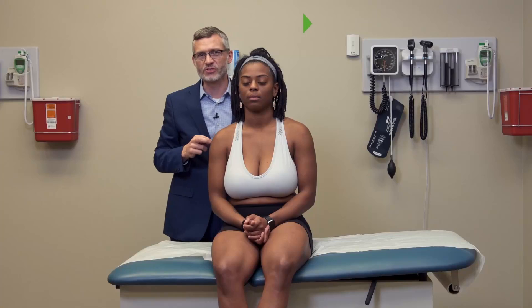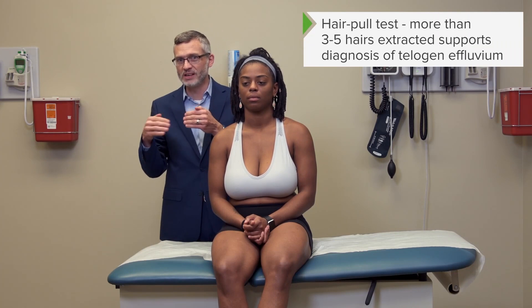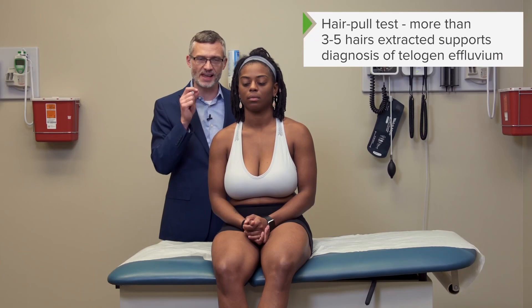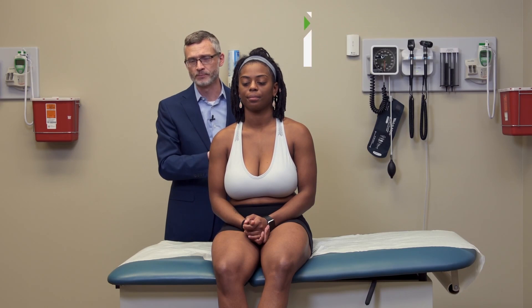If you get more than three to five hairs — in this case I got two total — that would be abnormal and would suggest that the hair follicles are releasing their hair a lot easier than they should. That would support the patient's report that they are, in fact, losing their hair. At that point, you'd have to figure out exactly what the cause is in this circumstance.